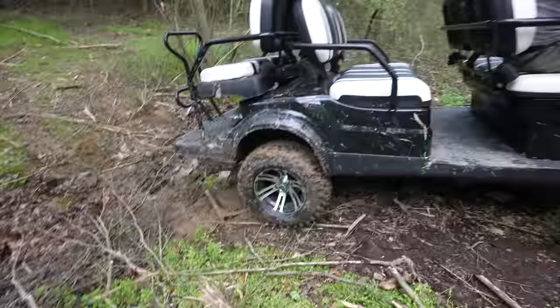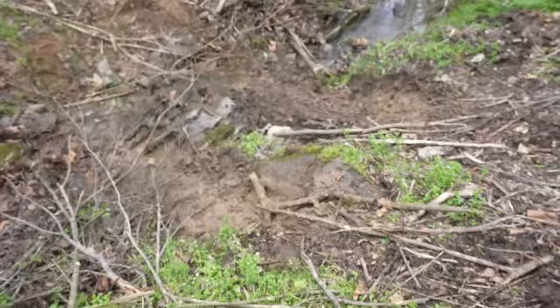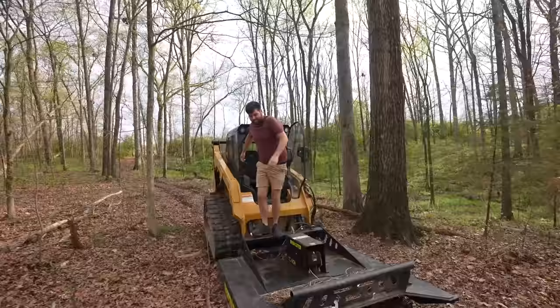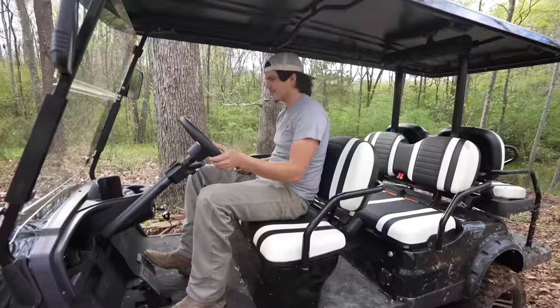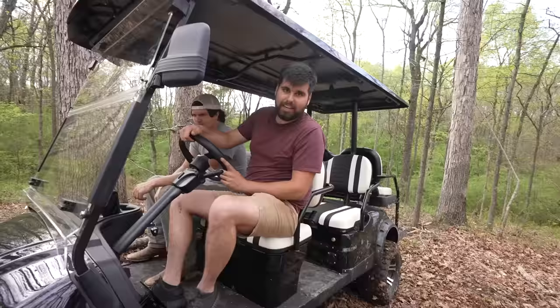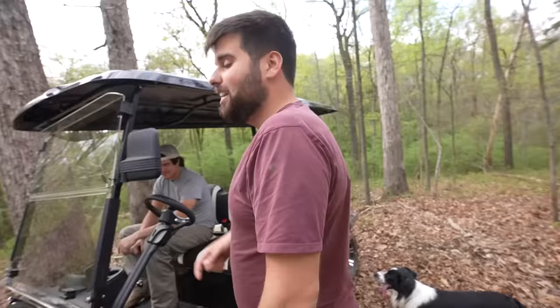We made it out of the ditch — the skid steer was spinning like crazy but we got it pulled out. Hopefully nothing got busted up too bad. Wait — I think the batteries are completely dead. We put this thing through hell and put 17 miles on it without ever charging it, so that's on us. The cart was doing great; we just need to get a charger on it. Let's get it back to the house.